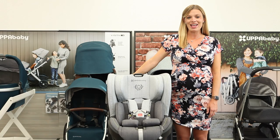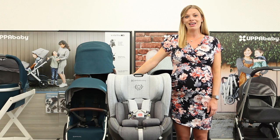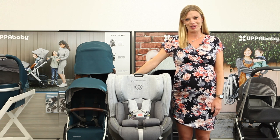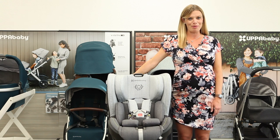Hi, I'm Amy, owner of Strolleria, and in this video we'll show you the Uppababy Knox convertible car seat. The Knox is available now from strolleria.com. If you have questions, email us at customercare@strolleria.com or leave a comment below.